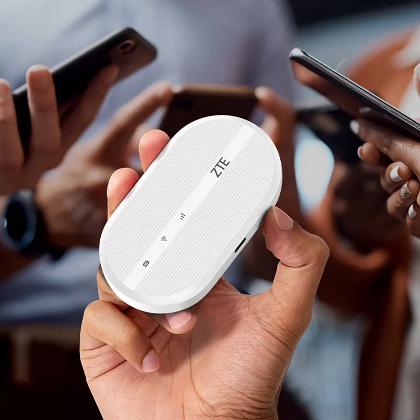The portable Wi-Fi also features a 2,000 mAh removable battery, which ZTE claims can provide up to 8 hours of operation on a single charge. It can connect up to 16 devices simultaneously, making it ideal for sharing a stable internet connection with laptops, tablets, smartphones, game consoles, and other Wi-Fi-enabled devices.